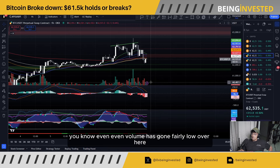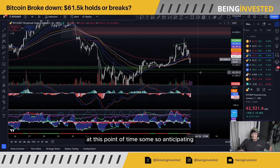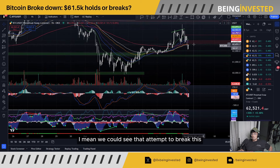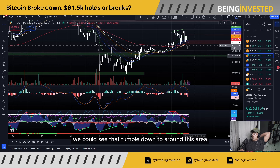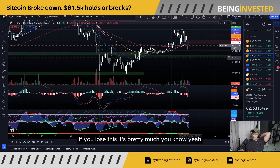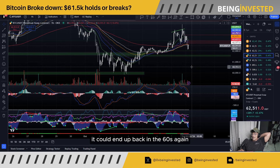Volume has gone fairly low at this point, so we could see an attempt to break the 200 EMA on the one-hour chart. If we fail or get rejected, we could see a tumble down to around $61,600. If we lose that level, it's pretty much a bit of a freefall — it could end up back in the $60k range again. So that's something to keep in mind.